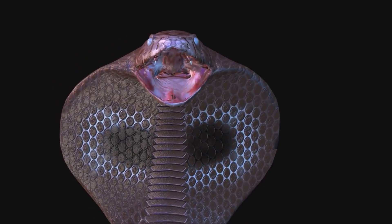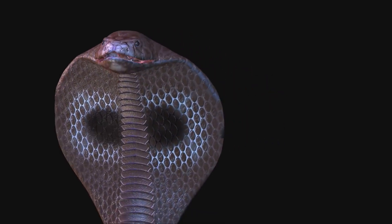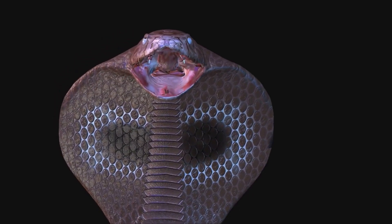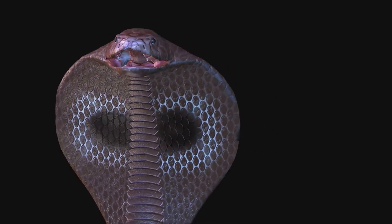When threatened, tiger snakes will often flatten their bodies and raise their heads in a defensive posture, making their bands even more visible. This behaviour is a clear signal to any would-be attacker to stay away.